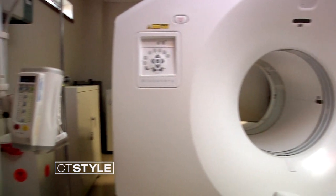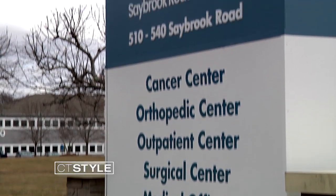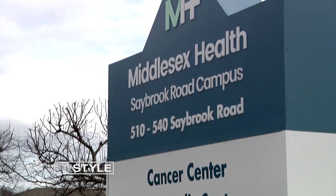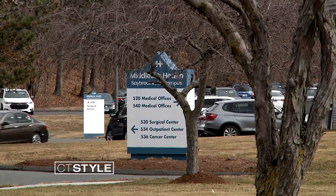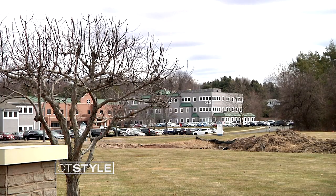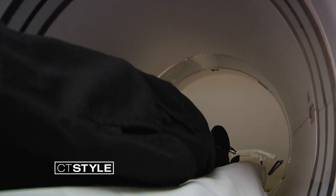Artificial intelligence powered PET scans are available at Middlesex Health's outpatient facility, the same location as their cancer center. Both are at 534 Saybrook Road in Middletown, not on the hospital property. Dr. Jain says: we are always trying to make our patients feel more comfortable. We want them to have a good imaging experience.